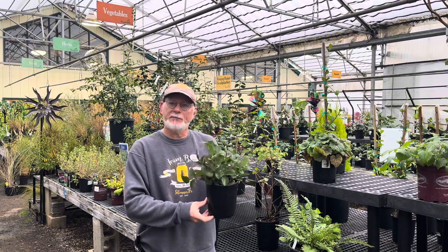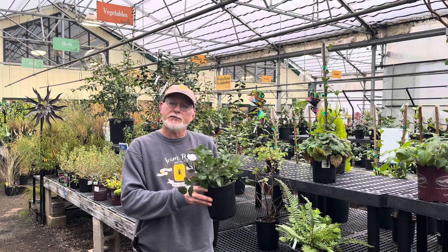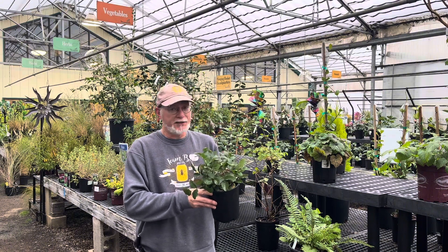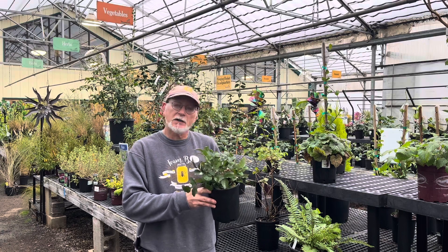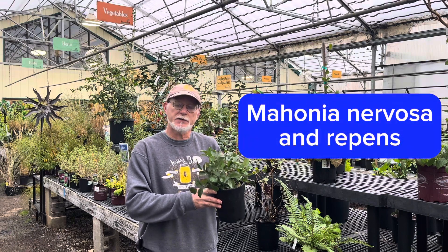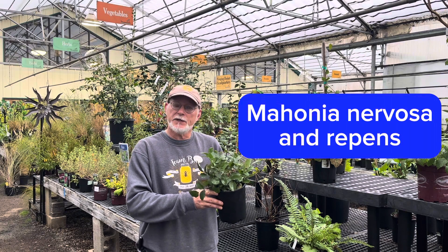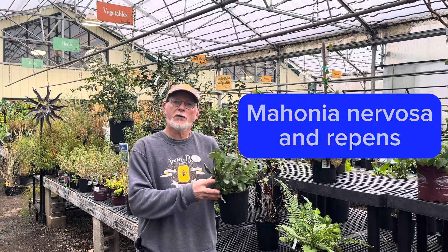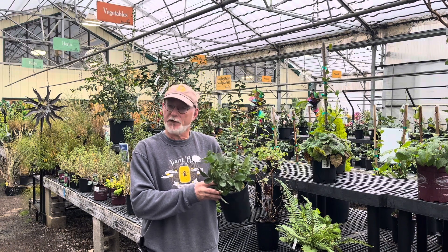There are several Oregon grape varieties that are native in western Oregon. The tall Oregon grape is not super well adapted to shadier locations, but the two lower forms do very well. Long-leaf Mahonia, Mahonia nervosa, spreads widely underground in moister locations. The smaller yet Mahonia repens is a slower spreader but prefers drier shade.